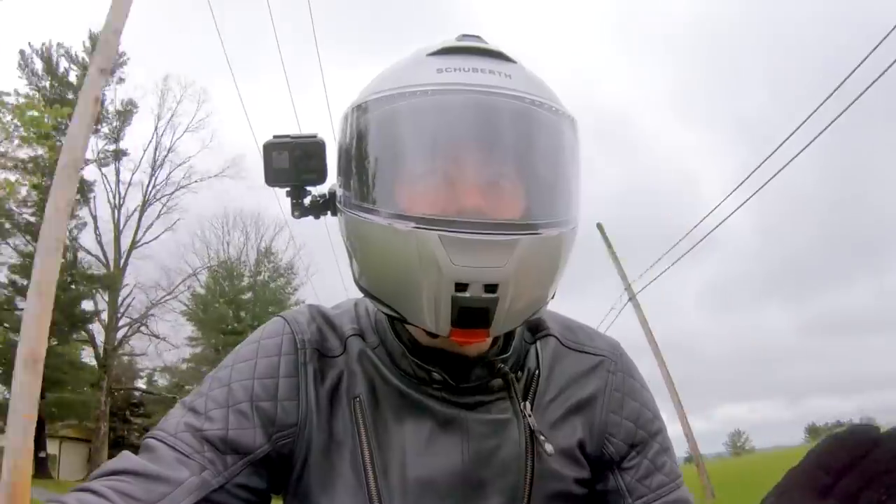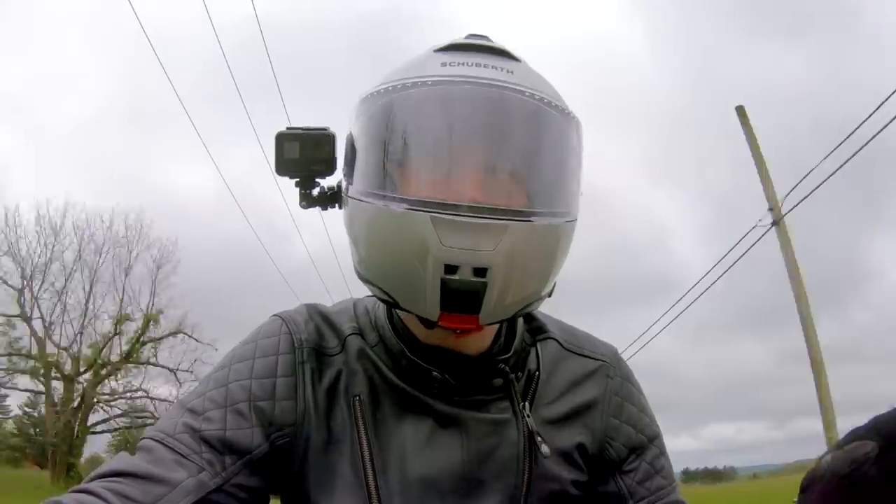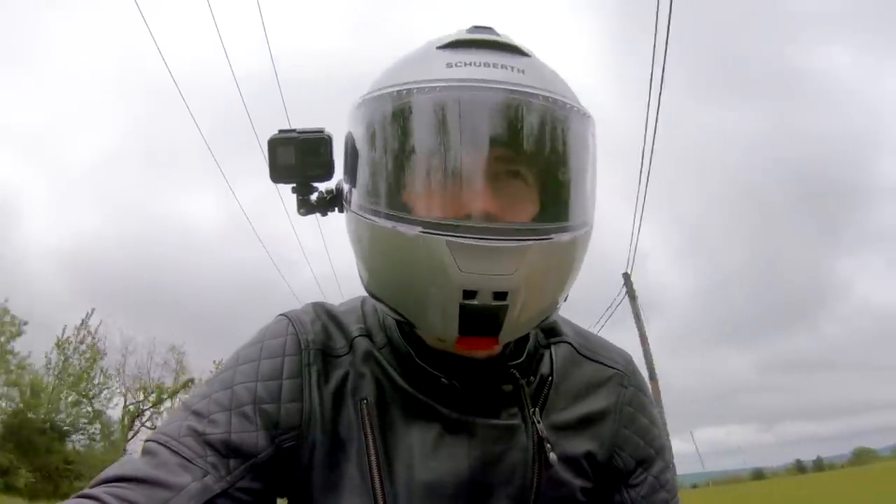First impressions right out the gate — wow, it's pretty comfortable. Much more comfortable than what I've experienced in the past with Schuberth.